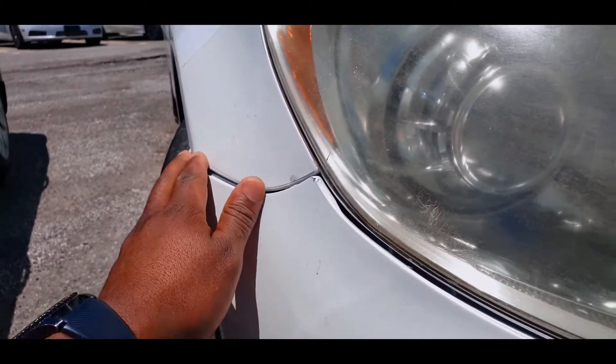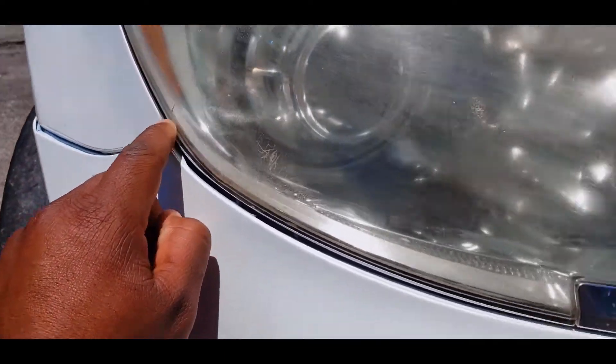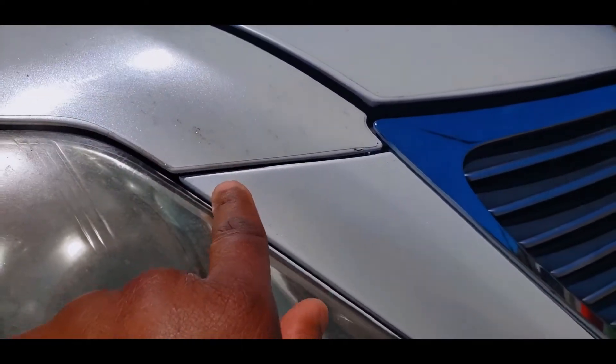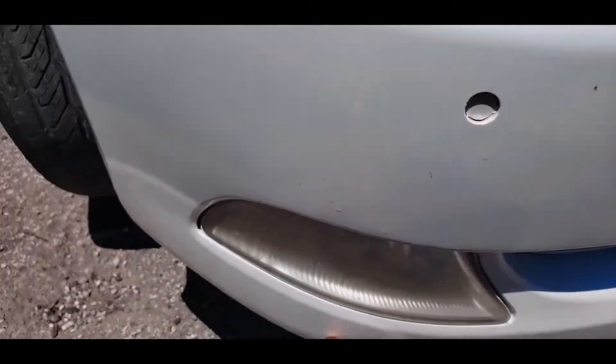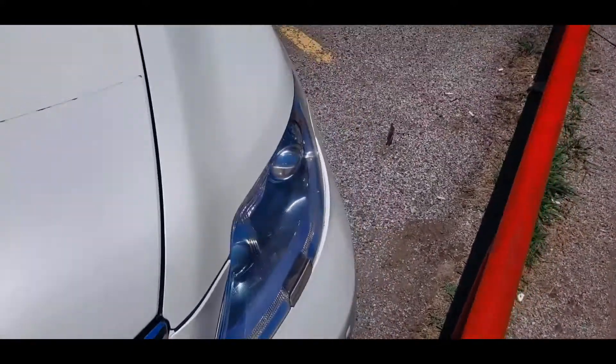If you look a little bit closer you can tell this is completely out of whack. This car has been in an accident. If you follow the body lines you can tell there are two different colors — that panel is popped out. Sensors have been painted over, and there are bad tires. That's just the front.